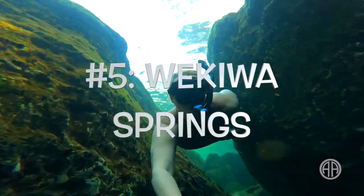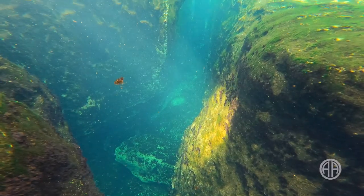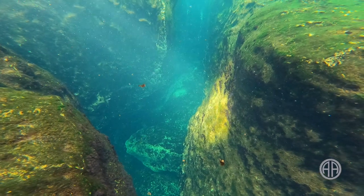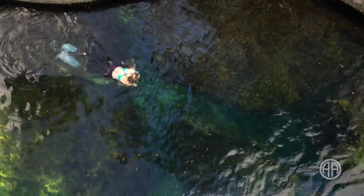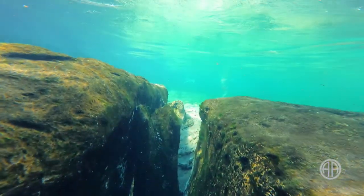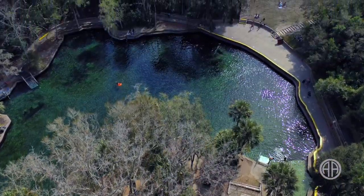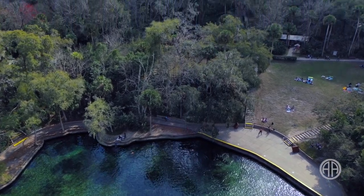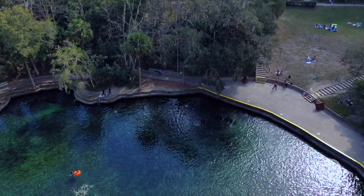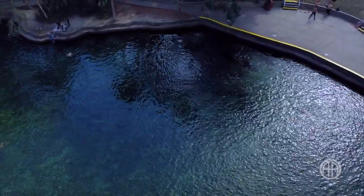Number five: Wekiva Springs in Apopka, Florida. I really do geek out on this spring — it has a lot to offer. As a second magnitude spring with two spring vents, it pumps out 45 million gallons of water each day. The high water volume helps keep it crystal clear, perfect for swimming and snorkeling. The pool is about 150 feet by 150 feet, with an average depth of just four feet — great for beginner snorkelers.